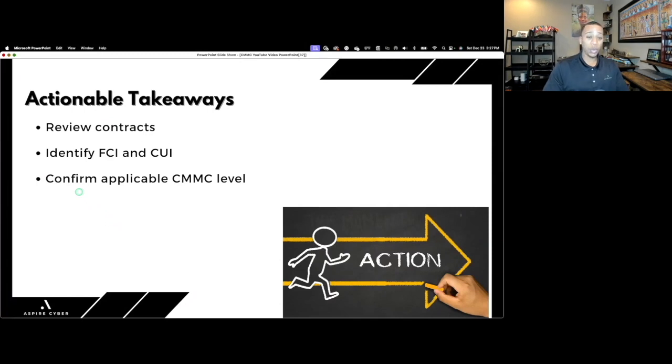Here are actionable takeaways: review your contracts and teaming agreements to know what clauses are in them, because CMMC is not implementing new information security requirements — it's validating that defense contractors comply with existing DFARS 7012 and FAR 21 requirements. Do not buy any technology until you've done your scoping to know exactly what's in scope for NIST 800-171. Know what level you need before taking any remediation action — I see contractors purchasing solutions they don't even need.